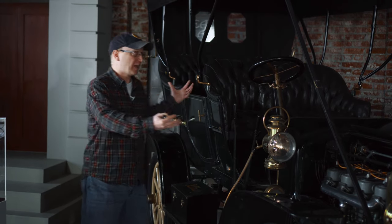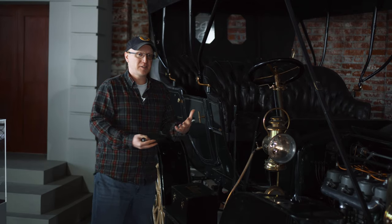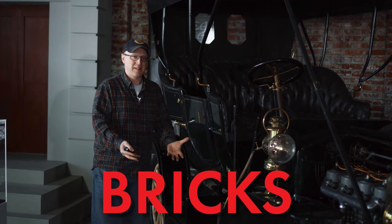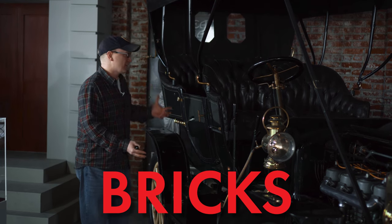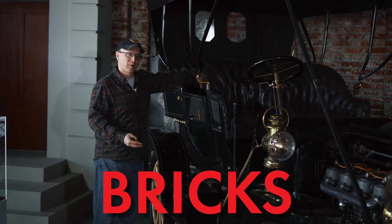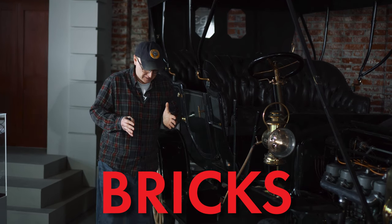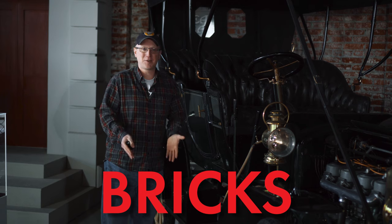My grandmother told me about riding in open-air vehicles like this. On a winter day, to keep their feet warm before setting out, her family would set bricks in the oven, warm the bricks, and set them on the floor where passengers would ride — three bricks per person — and slip their feet in amongst the bricks to stay warm for the short journey.